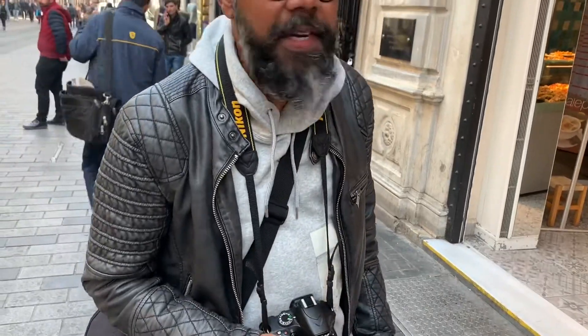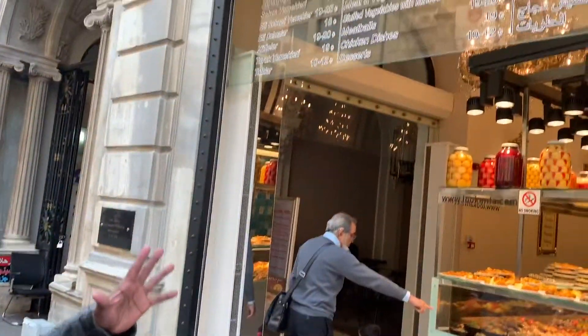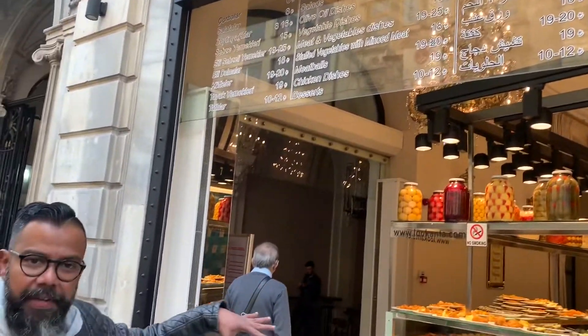Hey guys, good morning! I'm here again and I'm going to show you now — they're preparing here. There's a famous restaurant in this place called Lekanta. They are serving at lunchtime and they're getting ready now, preparing food. Let's go and see what they have — come, let's go inside!